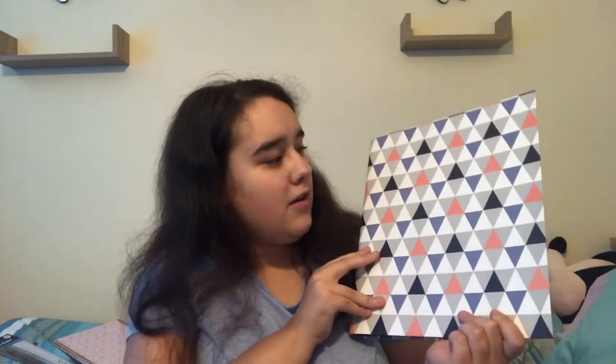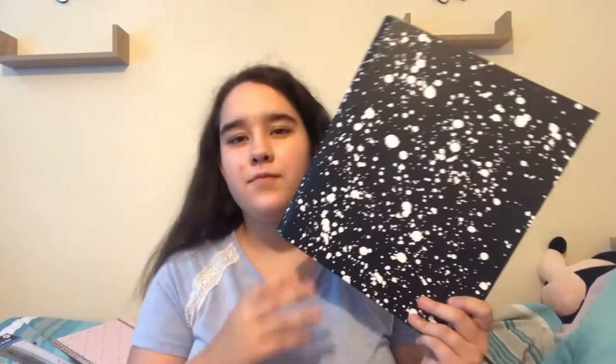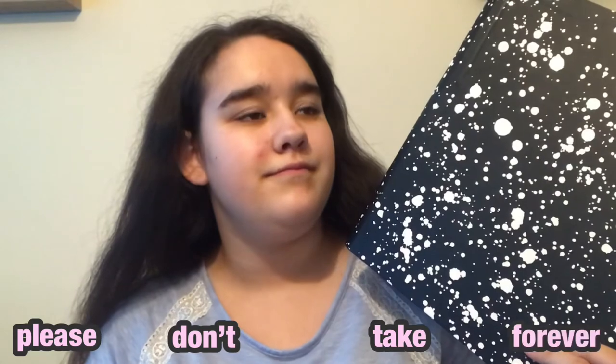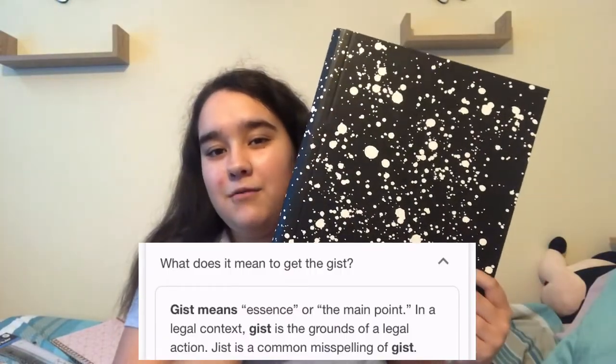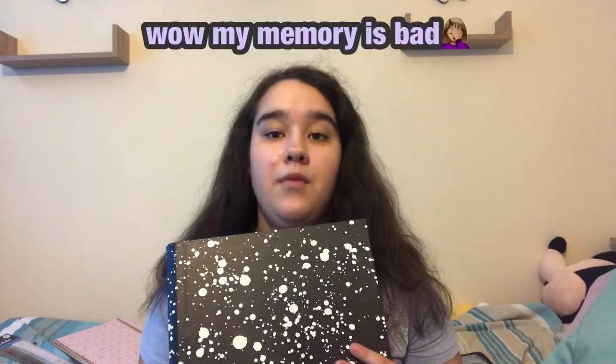I needed binders this year. Altogether, between what I bought last year and what my mum had, I've got about 10 or 11. I'm showing two of them here: one has a mosaic-style pattern with black, white, gray, orange, and blue — I love it. The other one is black with white ink splattered all over it. I think they were about a pound each, maybe from The Works.